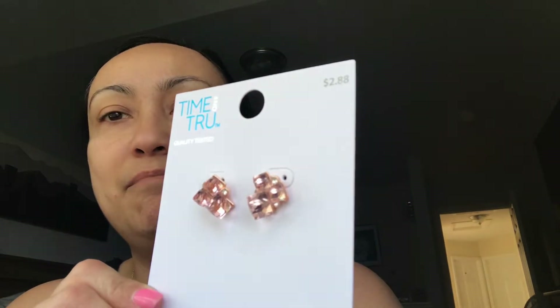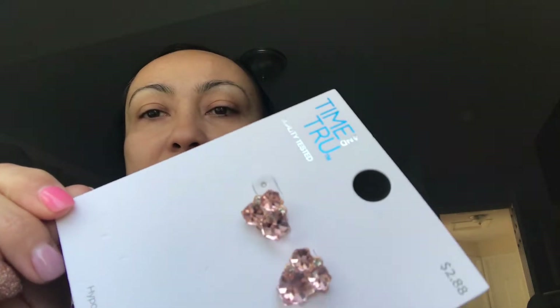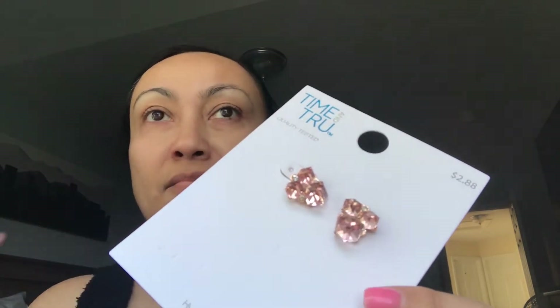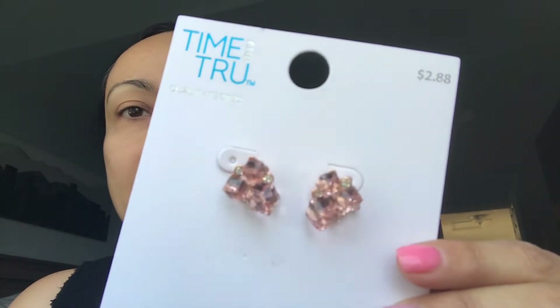The first thing I want to show you is this really cute little necklace for about $2.88 — it's gold with diamond plating, and it has an adjustable hook in the back so you can make it longer or shorter. Then these earrings — the camera may not do them justice, but the way they sparkle is everything. They're a rose gold color with three squared diamond-style stones — they look like crystals. These were also only $2.88.